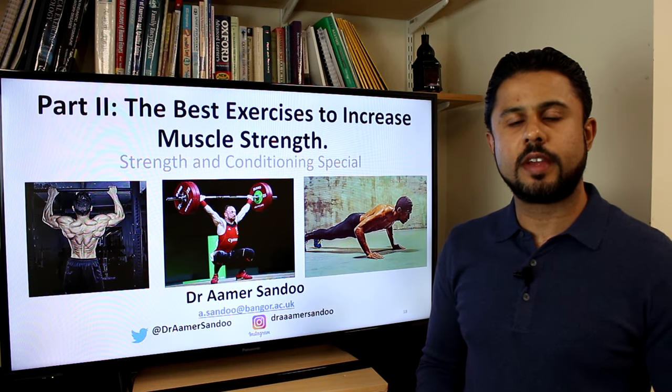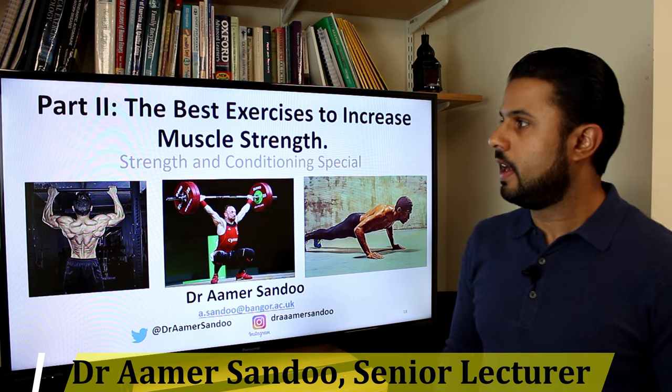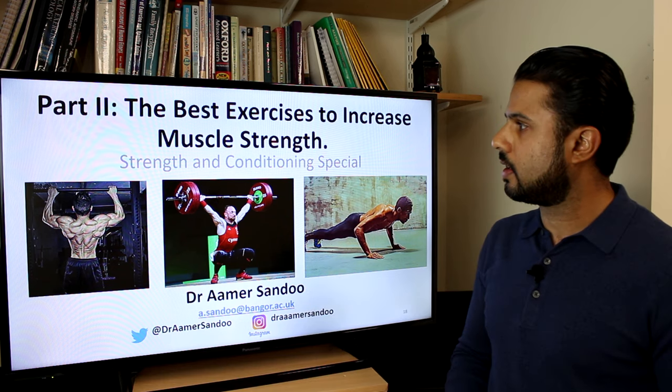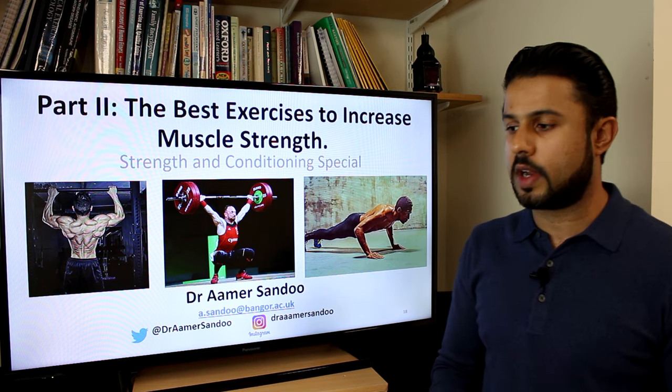Hello everybody, my name is Dr. Amir Sandhu and I'm a senior lecturer in cardiovascular and exercise physiology at Bangor University in the UK. In part two of this special three-part strength and conditioning series, we're going to talk about the best exercises that you can use to increase your muscle strength.